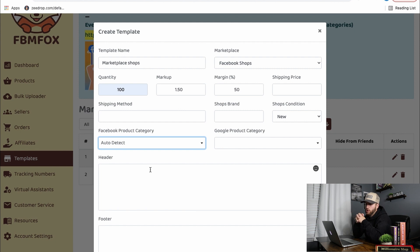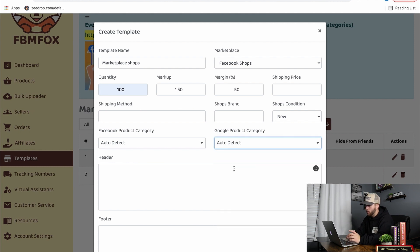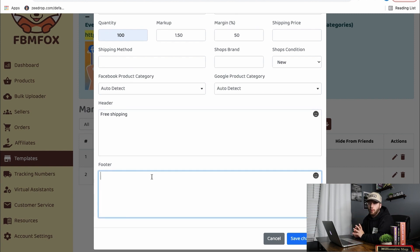The big thing we pick is auto detect. This is very crucial, especially when bulk uploading 5,000-plus products. What it does is — say you have an item in home decor — it auto detects that product and selects the right subcategory, like area rugs for a fluffy rug. We do the same for the Google product category: hit auto detect. That's really all you have to do. We already have headers set; you can put 'free shipping' or whatever you want. We don't use a footer but you can. Once everything is set, hit save changes and you're done with templates.